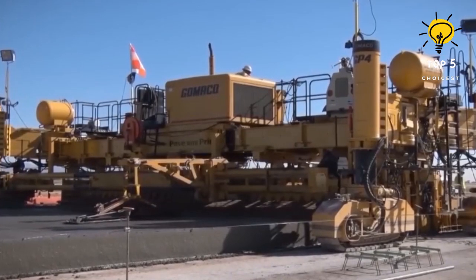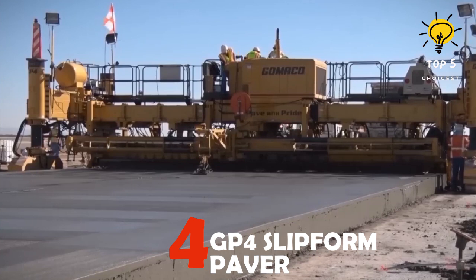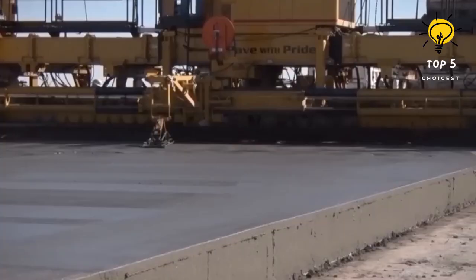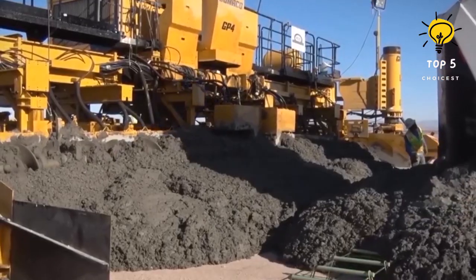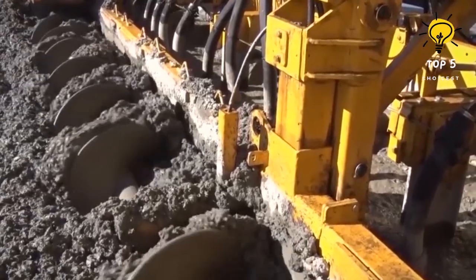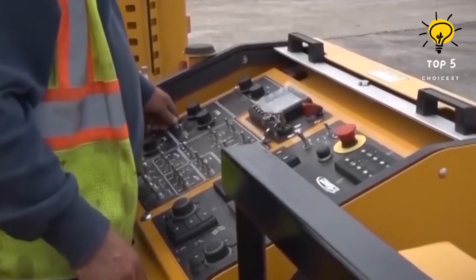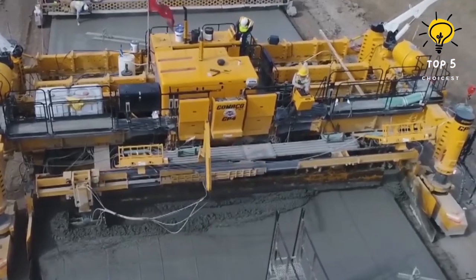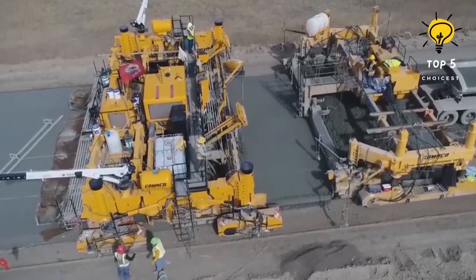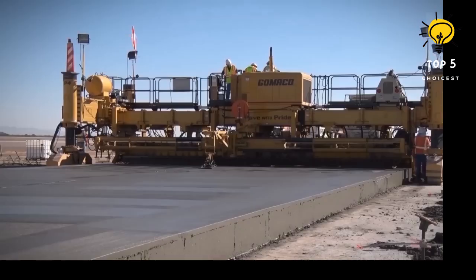Number 4: GP4 Slip Form Paver. This substantial concrete slip form paver, crafted in the United States, is engineered to precisely distribute concrete uniformly in a single pass across expansive construction endeavors, particularly focusing on the creation of top-tier roadways such as highways and airport runways. Featuring an uncomplicated control panel along with sophisticated diagnostic and location systems, this behemoth weighs in at 40 tons. It showcases the capability to pave areas up to 40 feet wide at a steady speed of 20 feet per minute, with external measurements tailored to accommodate specific project requirements.